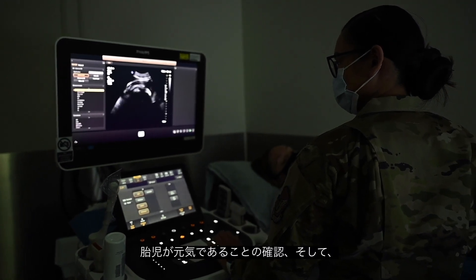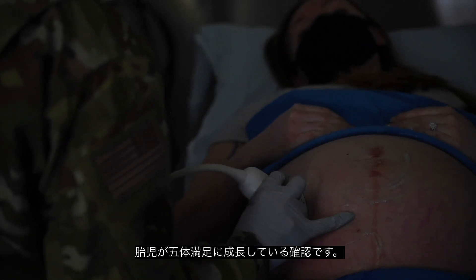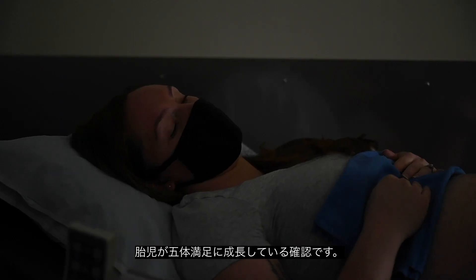But in fact it is just to make sure that baby's growing okay, making sure that baby has all its parts and that baby is just doing good.